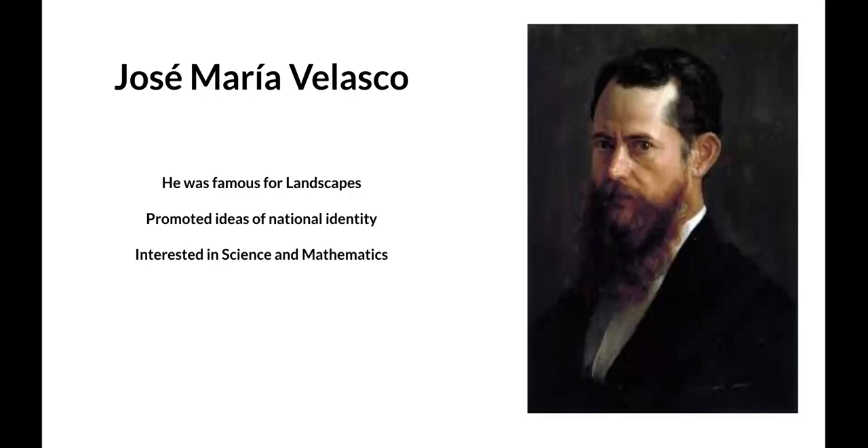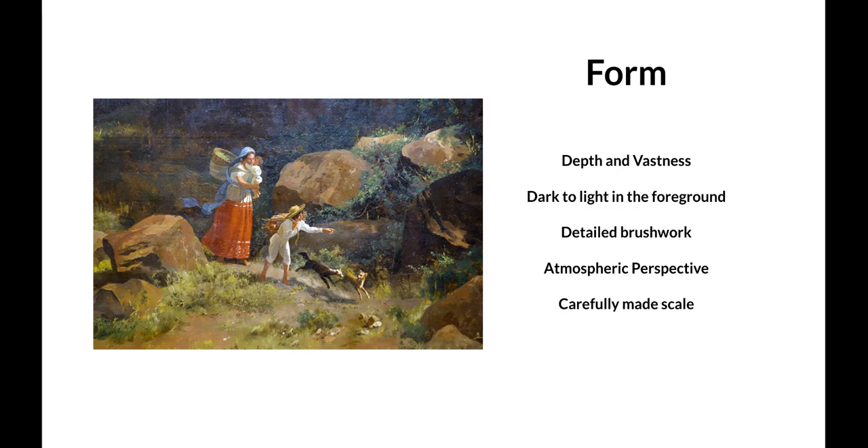He was very interested in science and mathematics, leading to his use of proportions and scale being very precise throughout his work.